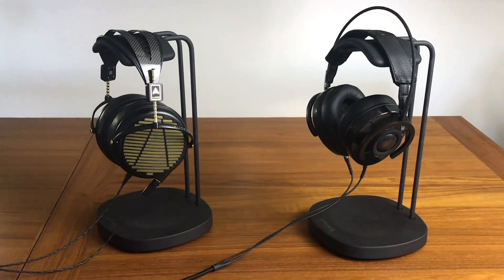Hey folks, Tristan back with another video. In this video we are taking a look at and comparing headphones with a 10 times price difference. The headphones on the left are the Audeze LCD-4z, which retail for about $4,000. The headphones on the right are the AudioQuest NightOwl Carbon headphones, which retail for about $400.